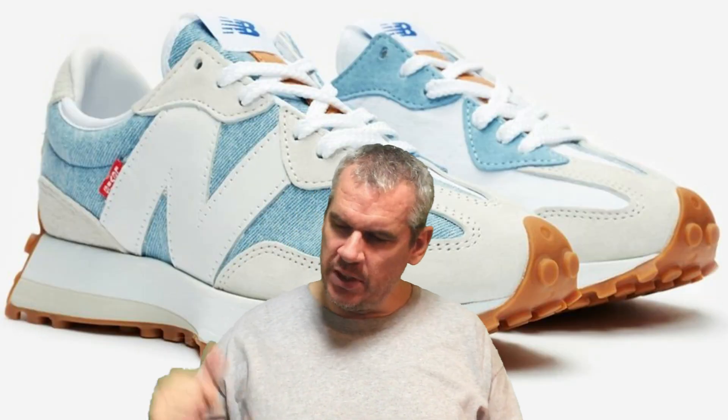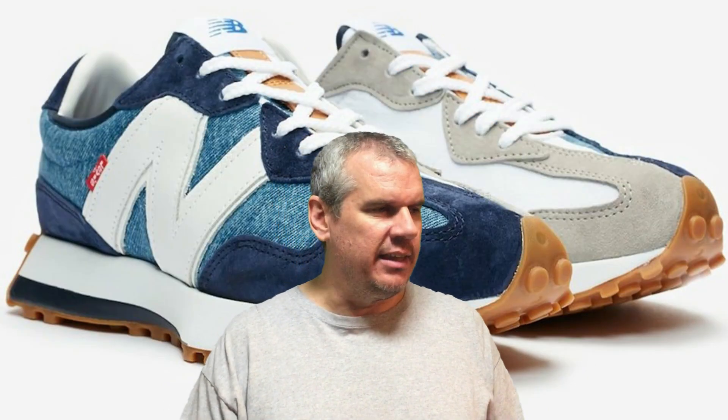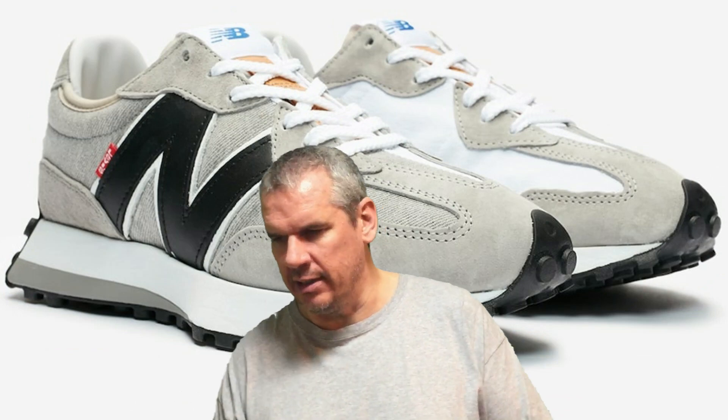I've had my eye on this shoe for ages, but I haven't been able to find the right quality pictures. I hate it when they're pixelated or a little bit out of focus, so I always try and wait for really clean pictures to bring you guys the best look at the shoe. Finally, I found pictures of all three of them. There are three different colorways in this pack — the New Balance 327 denim pack, they're calling it, because it's a tie-up with the Levi's brand.